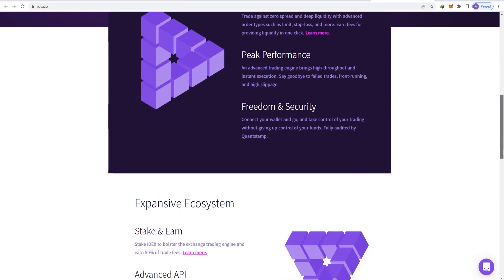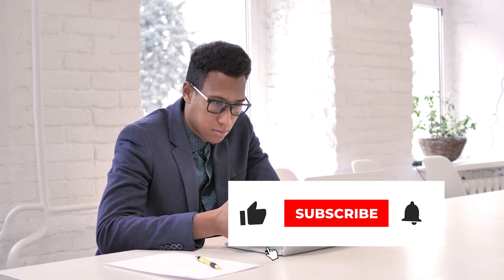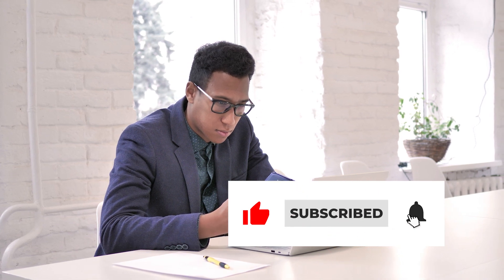What are your thoughts on the long haul of IDEX? Share your thoughts in the comments below. Make sure you subscribe to the channel and hit that like button for more videos to come. Thanks for watching — I will see you in the next one.